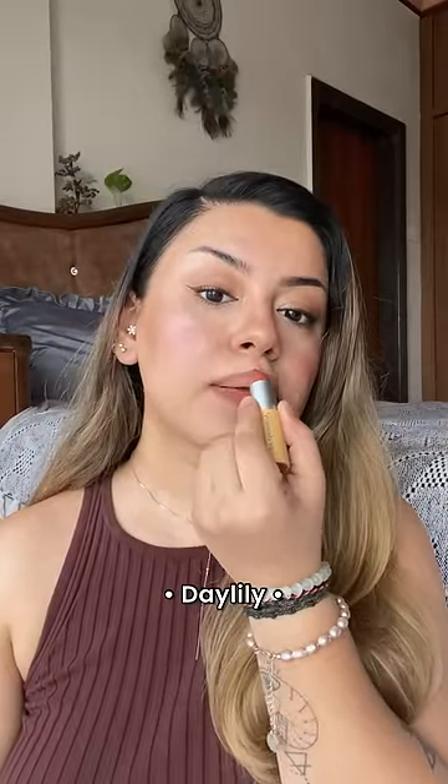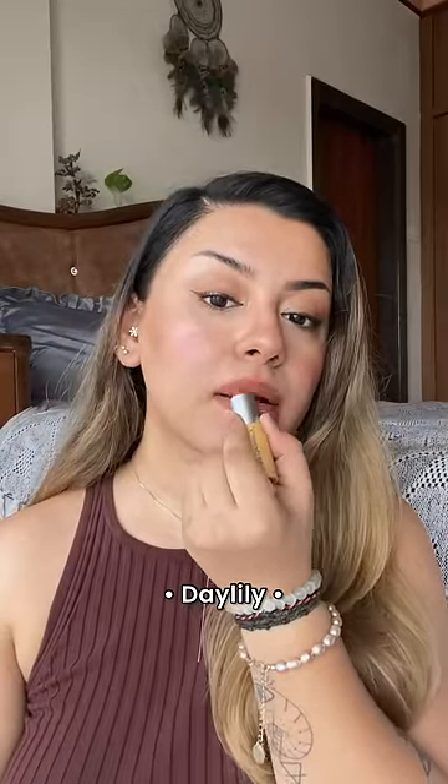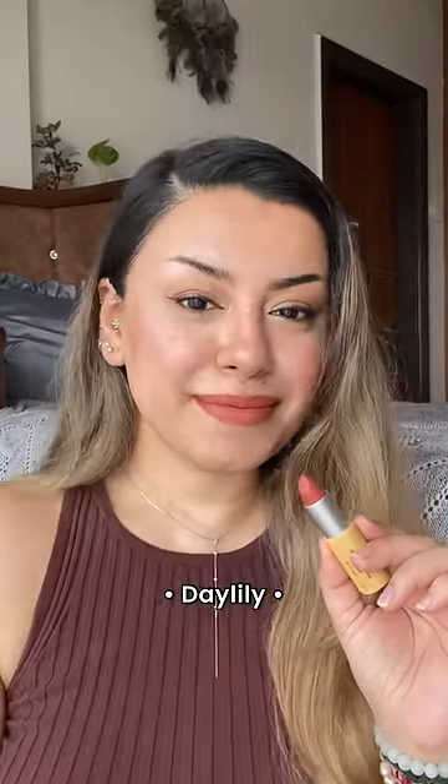If you want the same shade but slightly warmer, then Daylily is the one for you with undertones of brown and orange. This is superb if you have a very warm undertone.